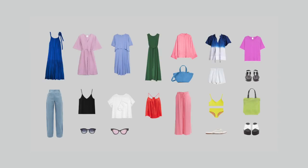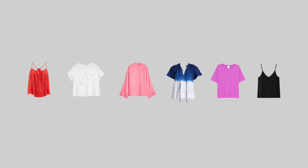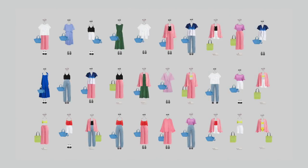Here's the capsule wardrobe that I've just made. It includes 4 dresses, 6 tops, 3 bottoms, 2 bags, and 3 pairs of shoes. When I mix all these items together, I get 32 fully interchangeable outfits.